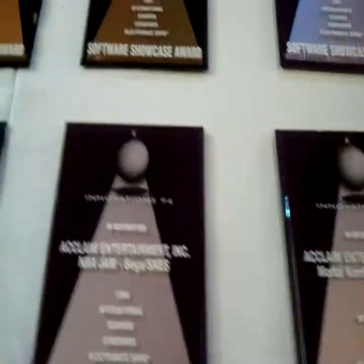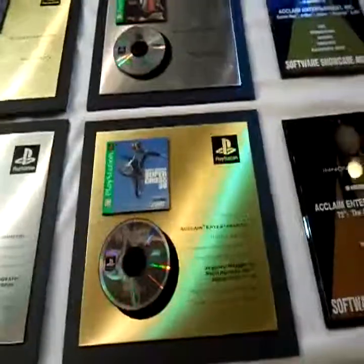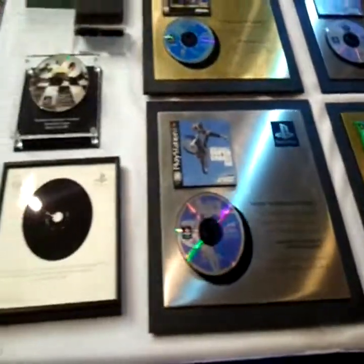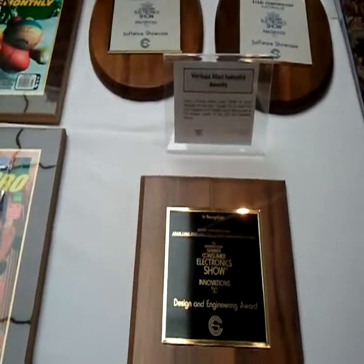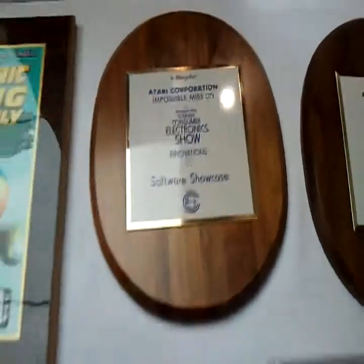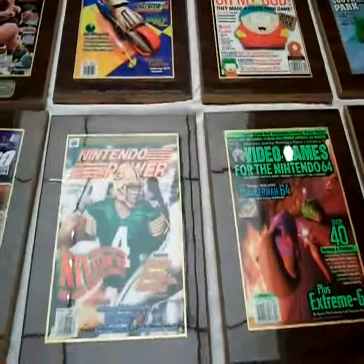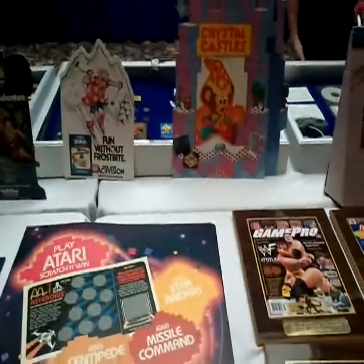I see our Acclaim team seem to have gotten quite a few awards. I wonder how many they awarded themselves. There are awards this time. Magazine covers it seems — Electronic Gaming Monthly and Nintendo Power, GamePro. Some standees.